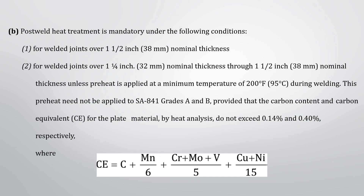Post weld heat treatment is mandatory under the following conditions: first, for welded joints over one and a half inch or 38 millimeters nominal thickness; and for welded joints over one and one-fourth inch or 32 millimeters nominal thickness through one and a half inch or 38 millimeters nominal thickness, unless preheat is applied at a minimum temperature of 200 degrees Fahrenheit or 95 degrees Celsius during welding.